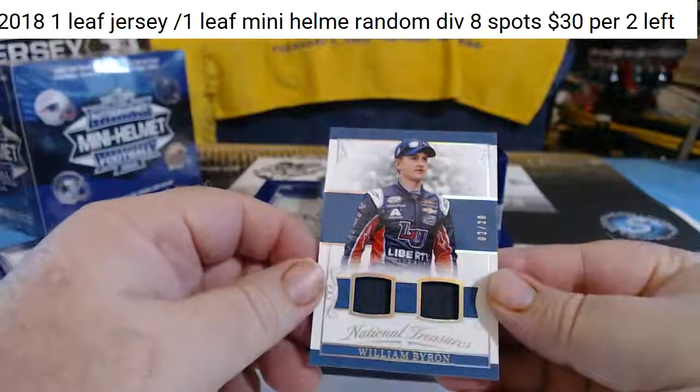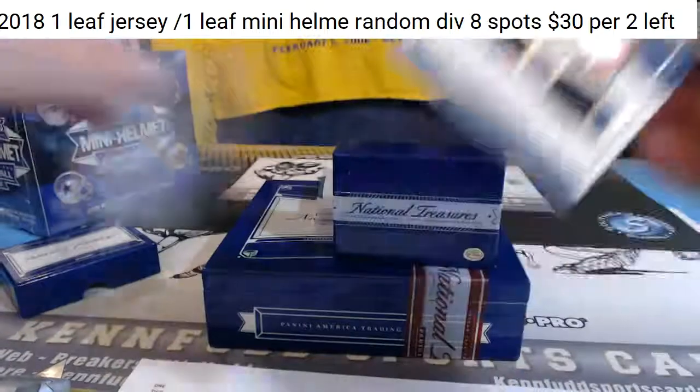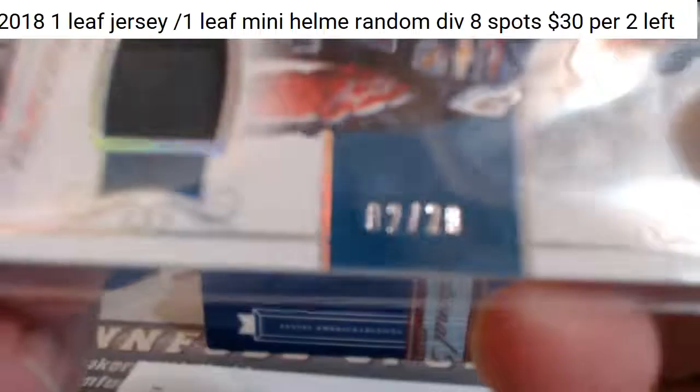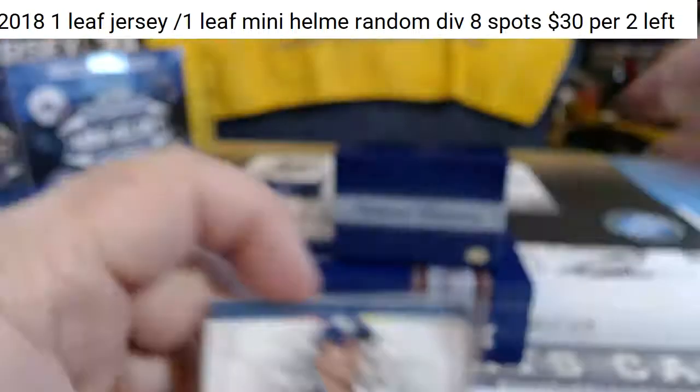William Bryan Dual Relic. That's number 2 of 20. 2 of 20 — that goes to the 2 spot.